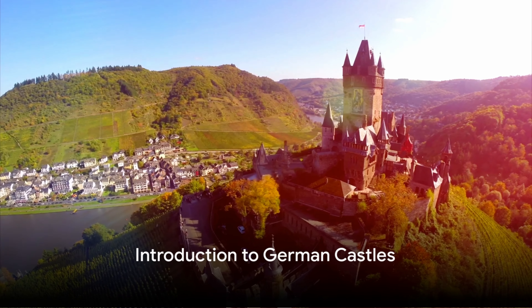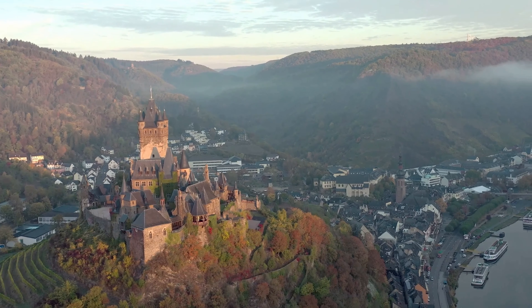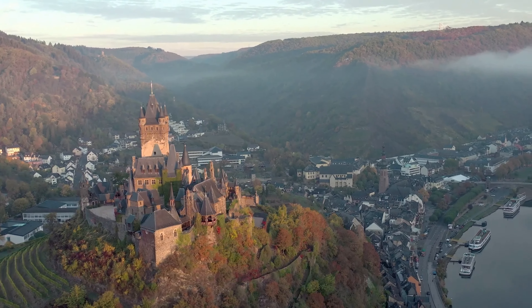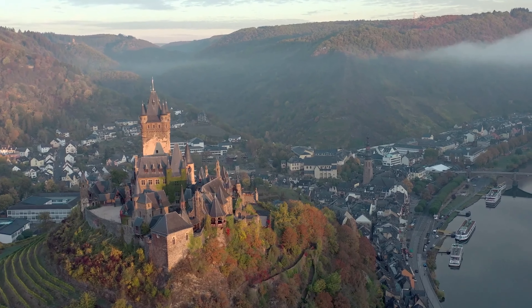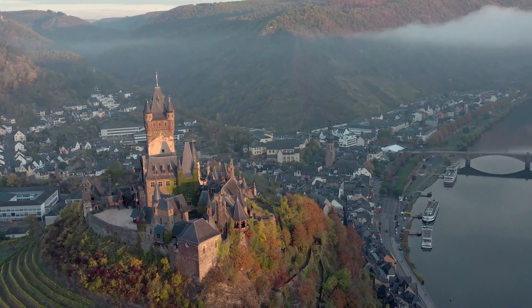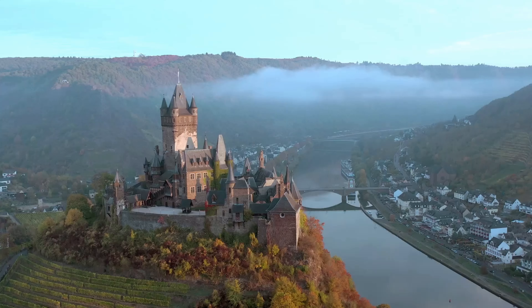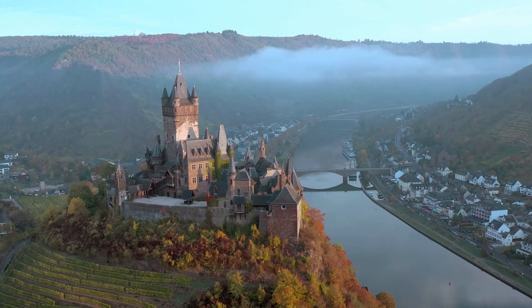Have you ever wondered about the most beautiful castles in Germany? Oh, the tales they could tell if only stones could speak. Germany, a land steeped in history, is home to some of the most enchanting castles in the world, each one a testament to the epochs they've stood through, and each with its own unique story to share.